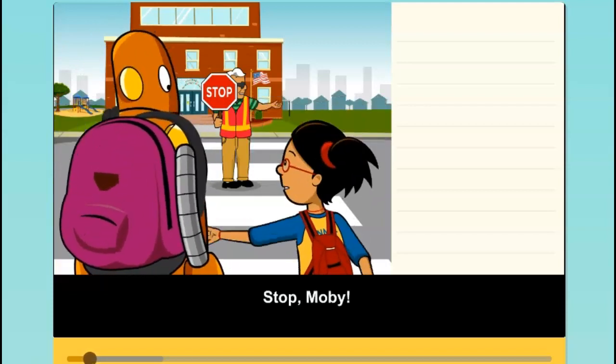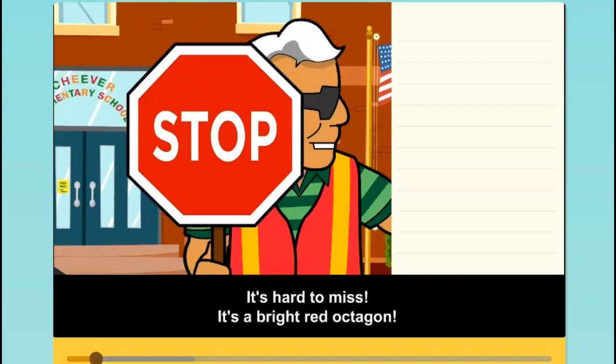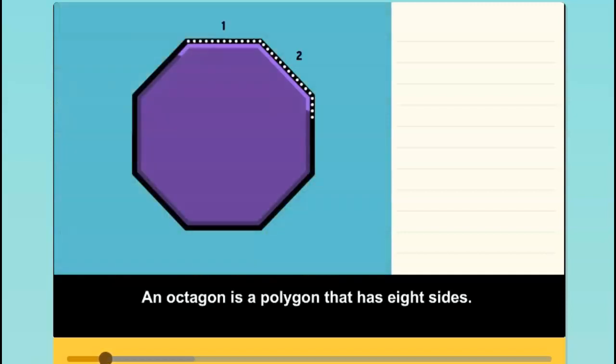Stop, Moby! Didn't you see the sign? It's hard to miss. It's a bright red octagon. An octagon is a polygon that has eight sides.